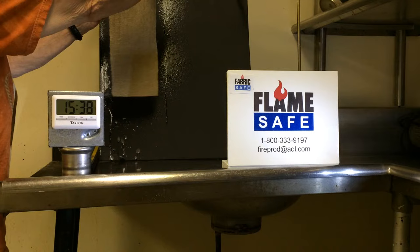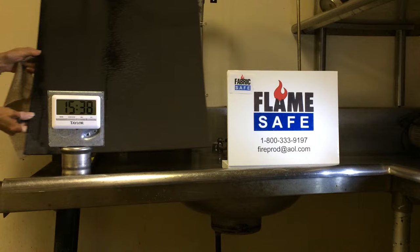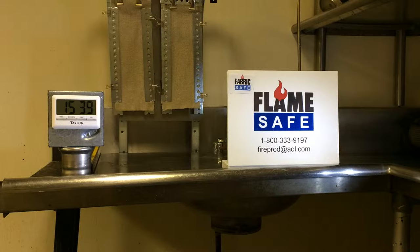The test we're going to conduct today is typical of the NFPA 701 standard, which is the most recognized standard in the industry.